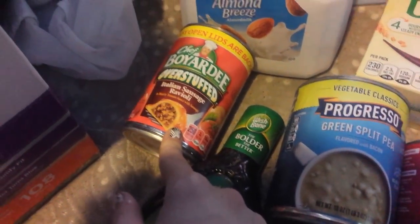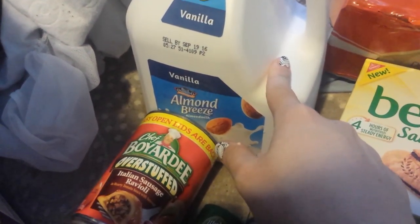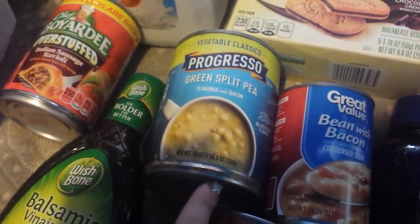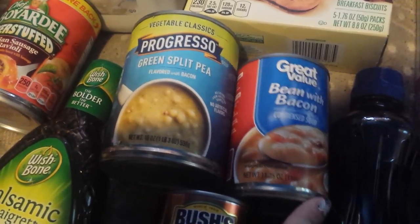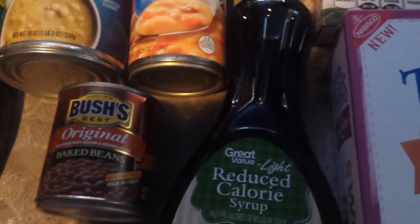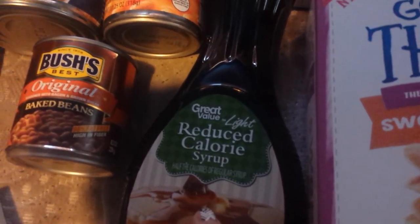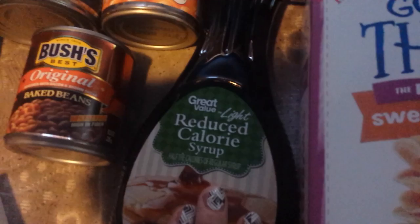Chef Boyardee overstuffed Italian sausage ravioli — this is dairy free. Almond Breeze vanilla milk. Progresso green split pea soup. Great Value bean with bacon soup. Bush's baked beans, original. Great Value light reduced calorie syrup — they switched this out for the other syrup I had on the list, but that's fine, I'll try this one.